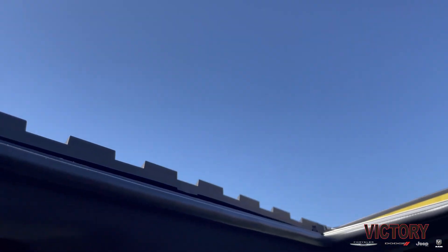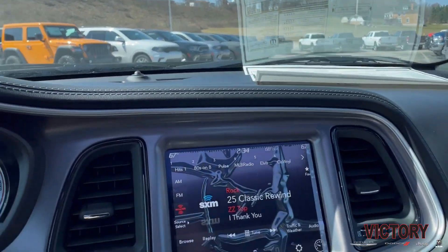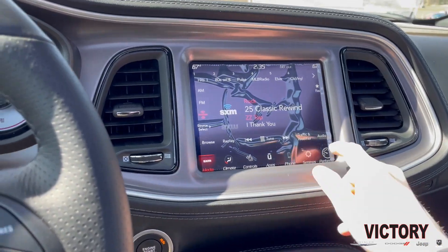Also optioned on this particular model is the power sunroof. And you also get equipped with the 8.4 inch Uconnect touchscreen radio featuring Sirius XM, Apple CarPlay, and Android Auto.